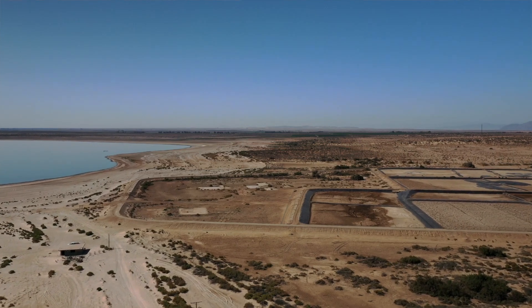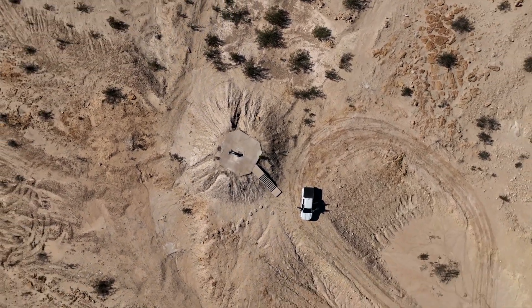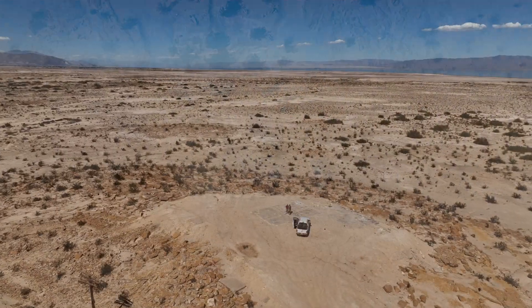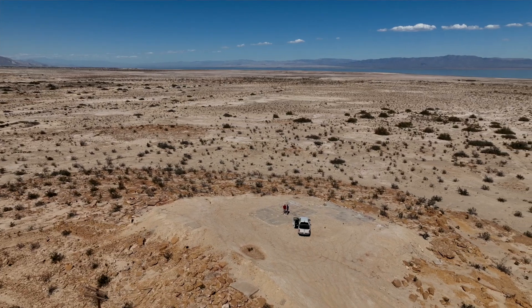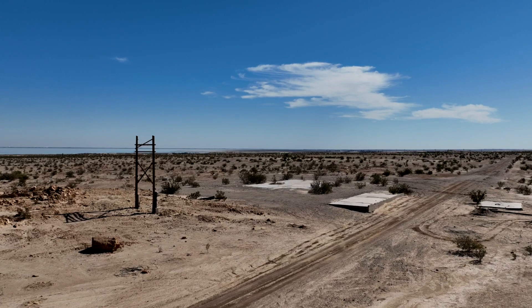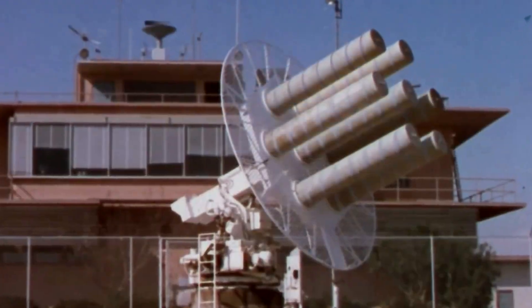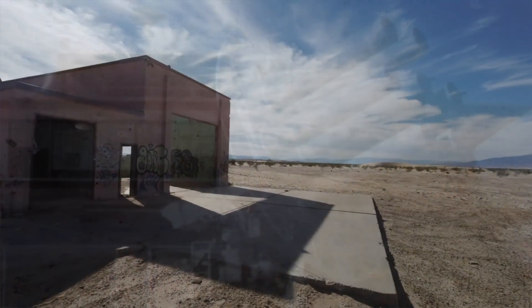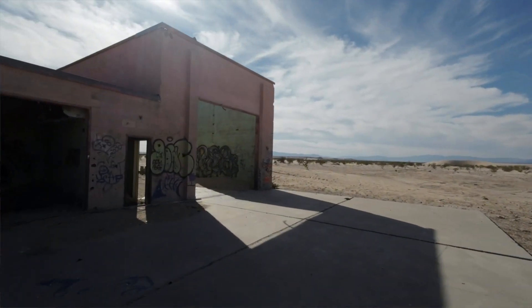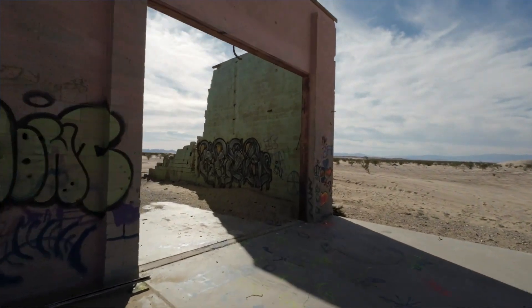Once we found the foundations and were able to compare them to maps and Google Earth locations showing building numbers and some definitions of their purpose, we were able to figure out what was going on here at the Salton Sea Test Base. Our next episode will look at central control and instrumentation. We'll also do an episode on the story of the dog site, where nuclear weapons were stored outside to determine the impact of environmental stresses.